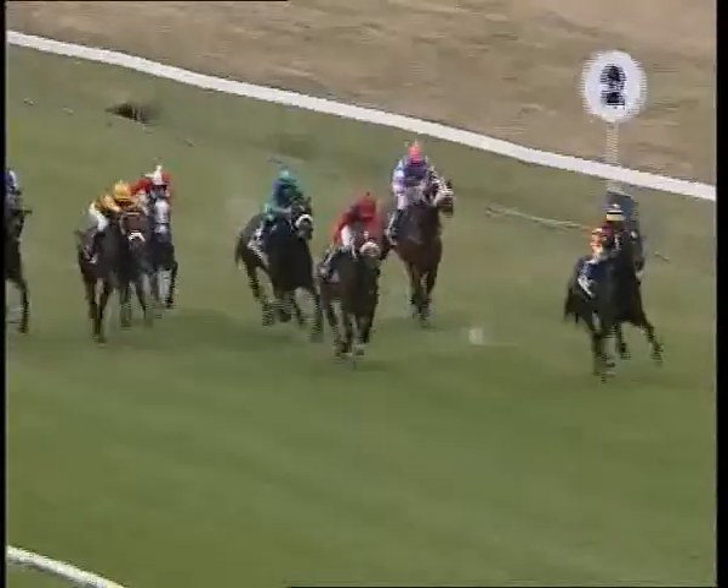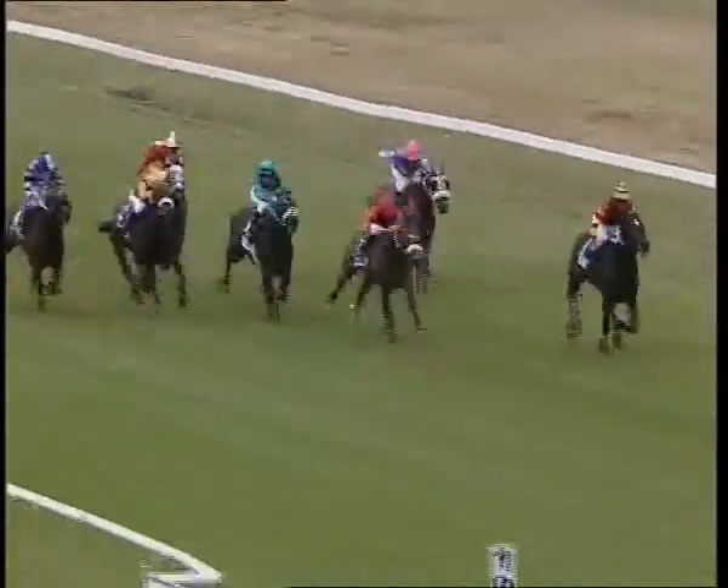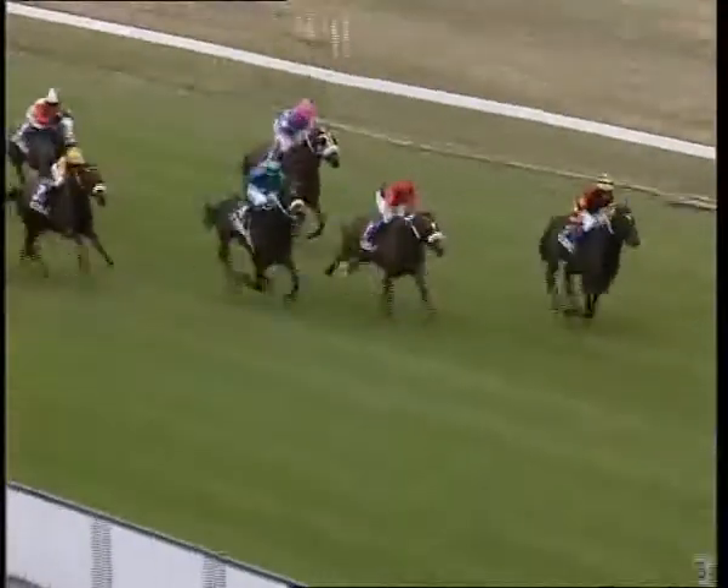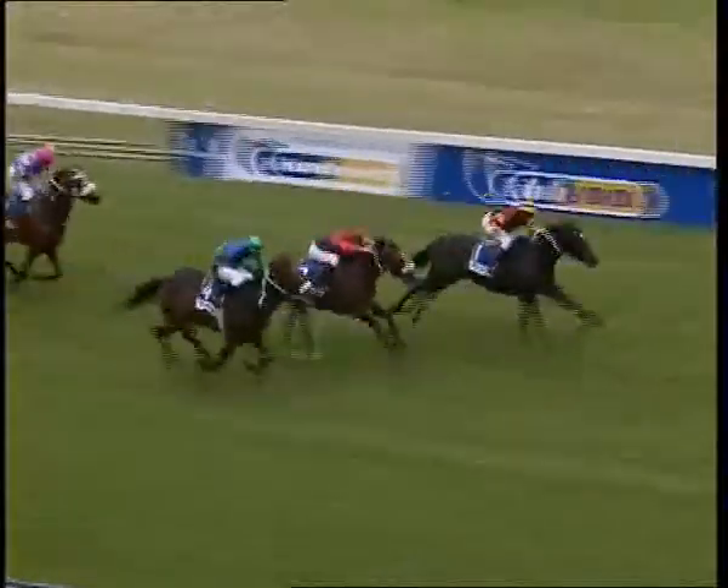It's Hammy's Boy who's gone clear by two or three. Arabian Empire is trying to throw out that challenge, but Hammy's Boy continuing to roll. Arabian Empire is now coming home, but Hammy's Boy is holding on, hanging tough. Hammy's Boy wins from Arabian Empire in second place.